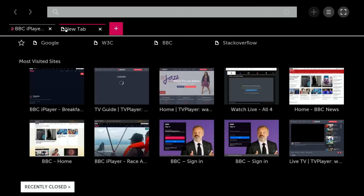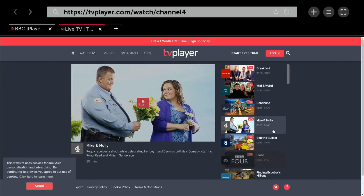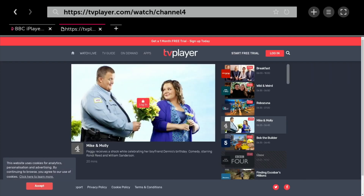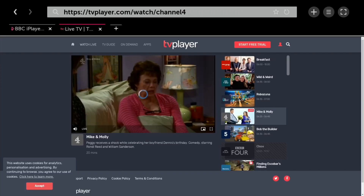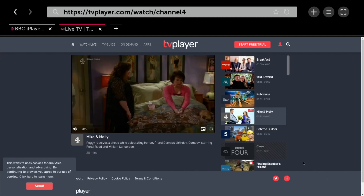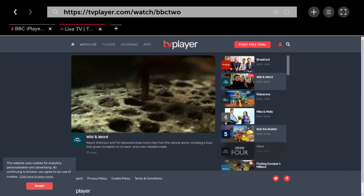Let's open another tab and go to TV Player. I couldn't get Channel 4 to work because it said it needed a Flash player, and I can't see any way of installing Flash in this browser — and Flash is going away anyway. Discovery is a paid-for channel, and you need to log in. Once I log in, you can see the program starts up and works fine. You can use this as a tuner in another room, so if you haven't got an aerial, you can just flick through the channels.